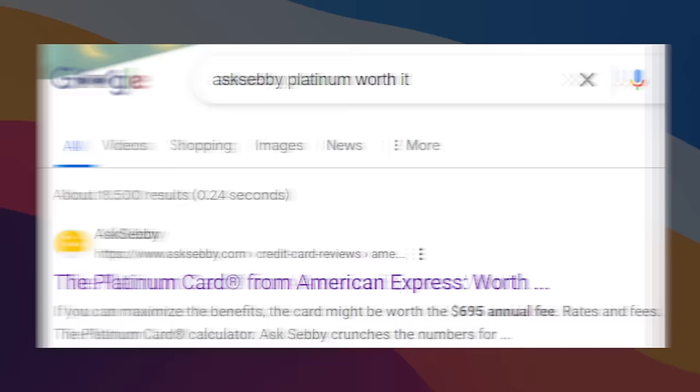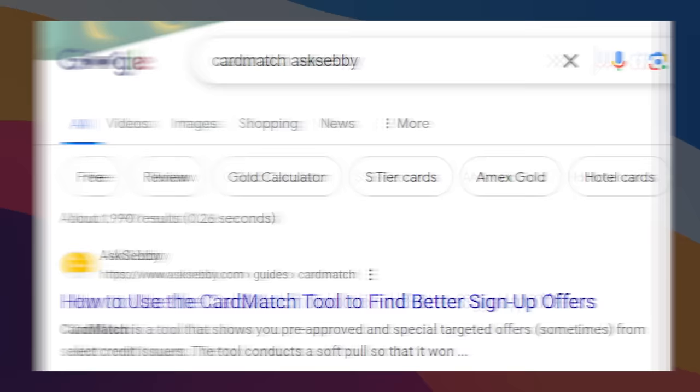Both Platinum cards do have pretty high annual fees and a ton of credits. I'd definitely recommend going to our website Ask Sebi and using the calculators to make sure you get value. If you're going for the Platinum card, I'd strongly recommend checking Card Match to see if you have an elevated offer — this is how a lot of people end up getting 150,000 points on the Platinum. We have a post walking through this, and it should pop up if you Google 'Card Match Ask Sebi'.